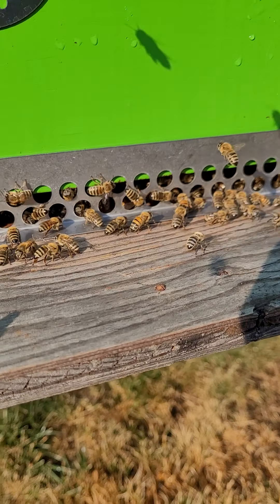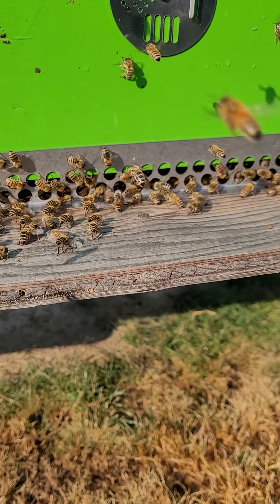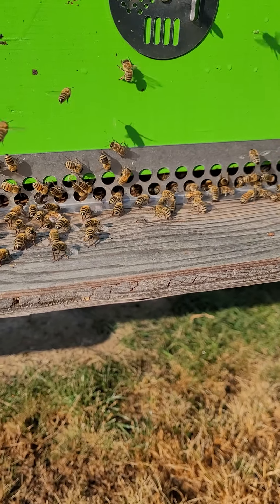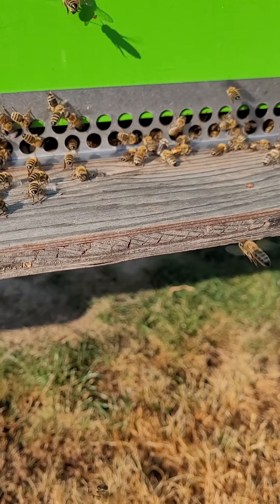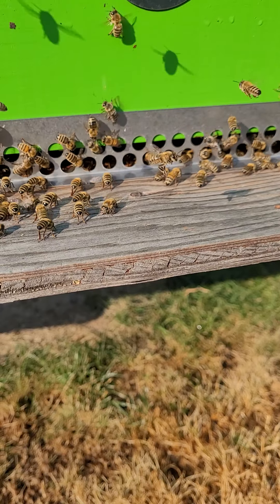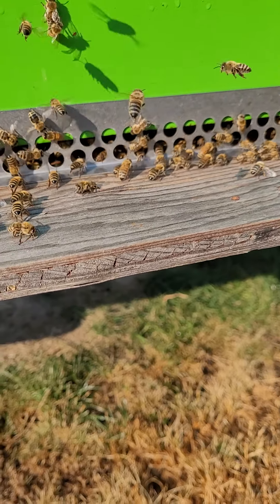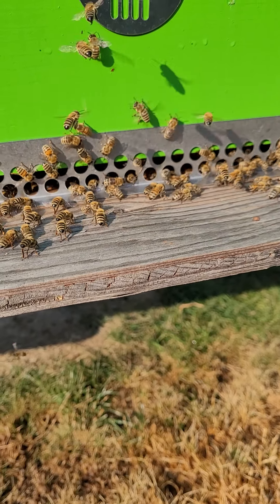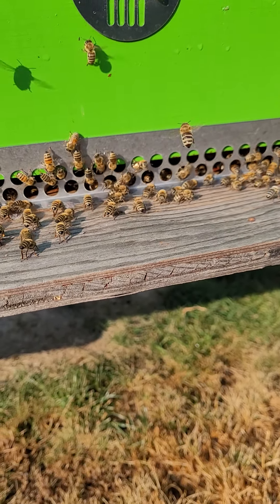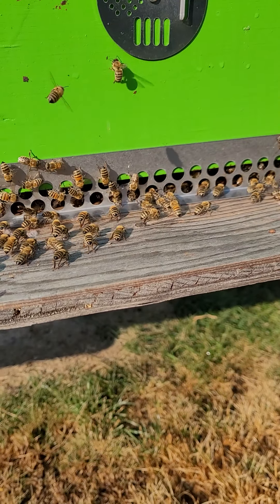Oh, there's a drone right there going in — going the wrong direction, buddy. I'm looking around on my other colonies and I don't see any right now, but I just witnessed one being dragged out, and he was too strong for her. Usually you'll see two or three drones, or one drone being dragged out by two of the workers.